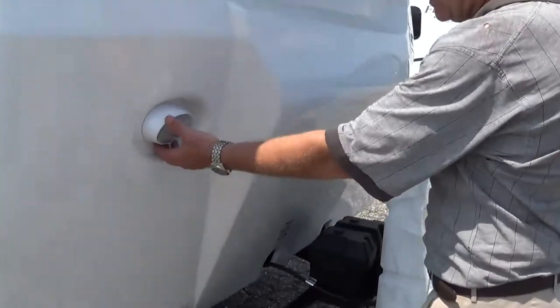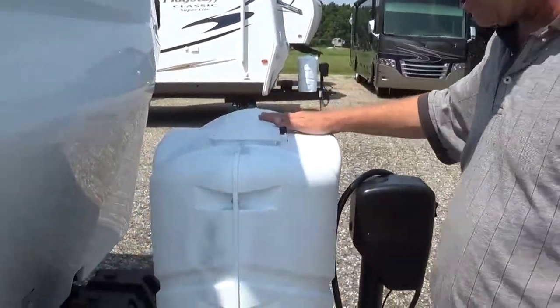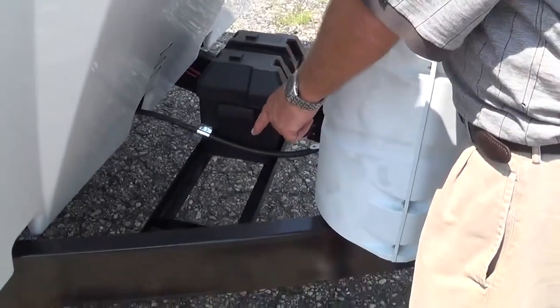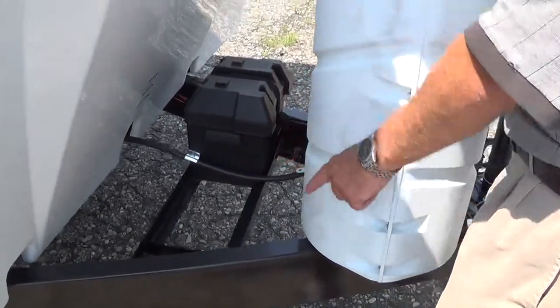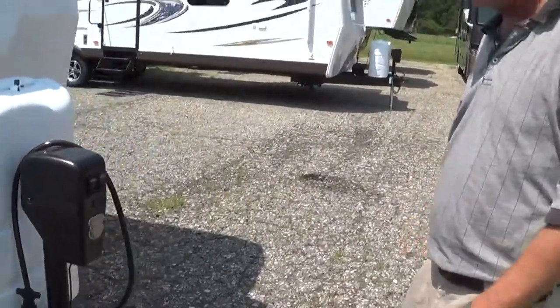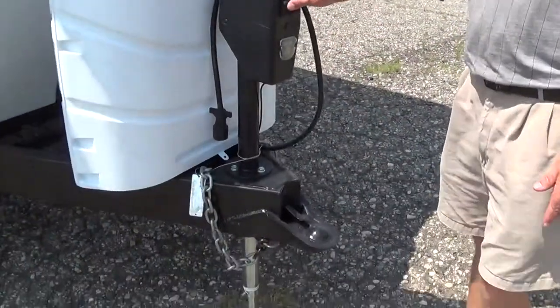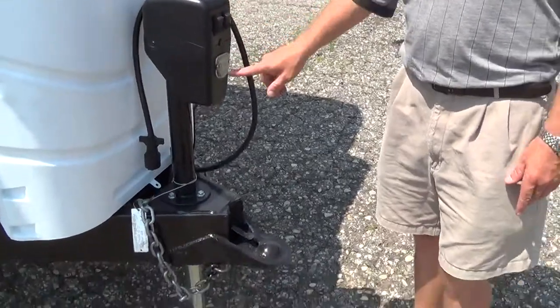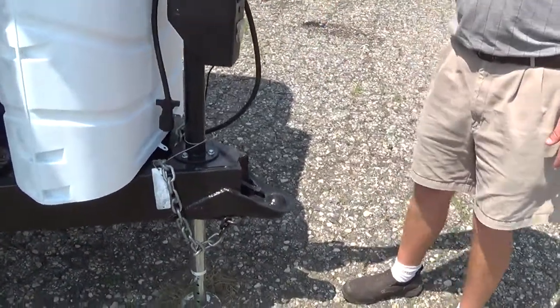Another nice feature here, you got a nice light for when you're docking. You have two 30-pound bottles with the automatic switchover. There's your battery box, and you also have space if you want to run a second battery right here. As we get older, we don't like to crank stuff as much, so we brought it in with power everything — just push a button up or down. You got a nice little light right here, so this is all power.